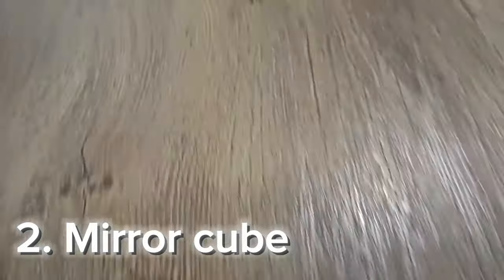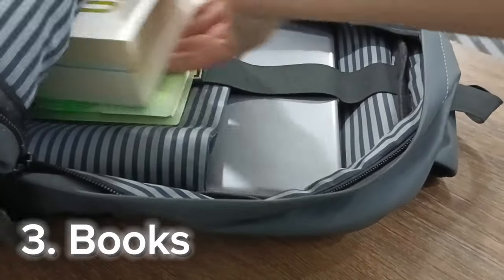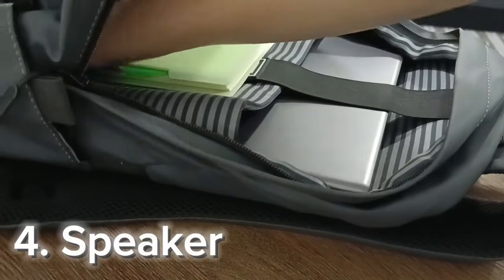After that I have my mirror cube — it really comes in handy when you are bored. This next item is my favorite: these are the books, and I read them a lot when I'm free or traveling. After that I have my speaker.